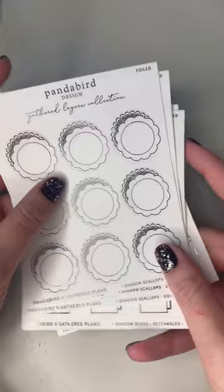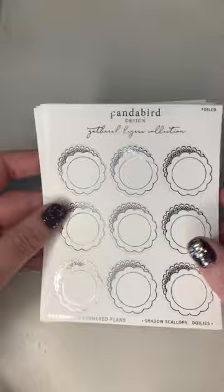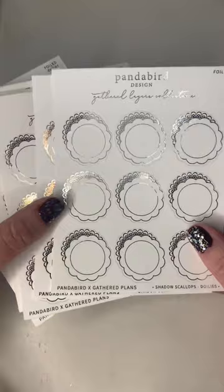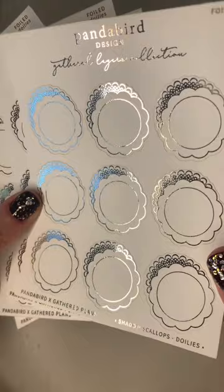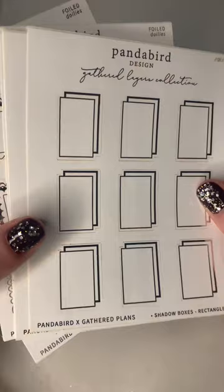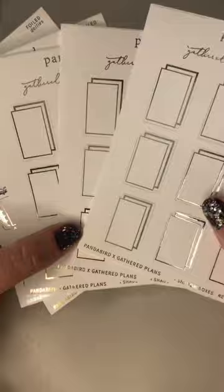So let's do the boxes first. For the new year I pretty much stocked up on boxes I've had my eye on for a while and was kind of saving for Black Friday. I haven't used any of these lace boxes from the Gathered Plans and Panda Bird Design collaboration. I love these — this shadow doily, the shadow scallops in the doily design, it's so classic and goes with everything. So rose gold, light gold. I love these shadow boxes and the simplicity. They remind me of the Pretty Pinko boxes but obviously a little different and unique. I love basics like this to keep things fresh.